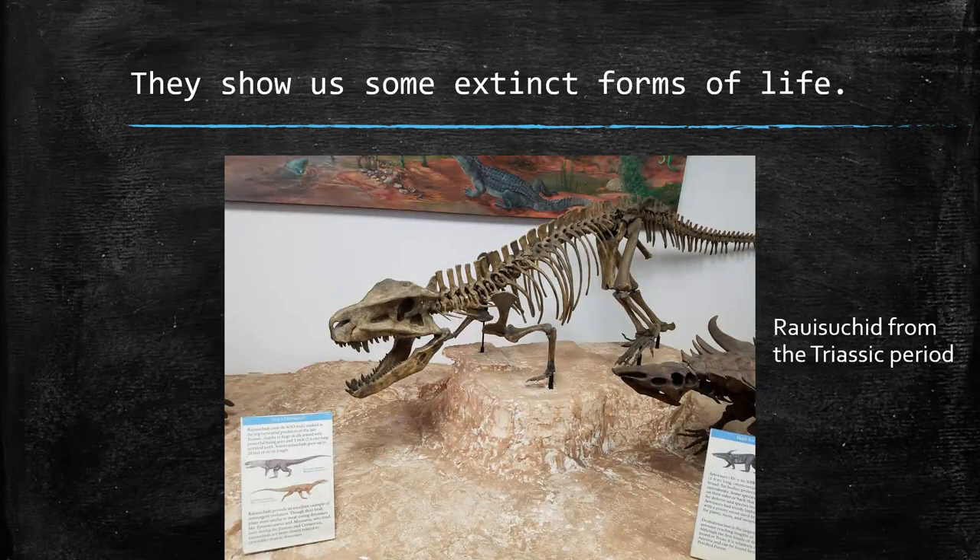Fossils also show us things that used to be alive that are not alive anymore today — so extinct critters. This is a Rauisuchid from the Triassic period, and we came across this at Petrified Forest National Park. They have a display in a museum about things that had been alive back when Petrified Forest was an actual forest. This existed before the stuff you'd be familiar with from Jurassic Park — before T-Rexes and Velociraptors, this was one of the top predators on land during that period.